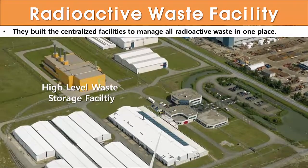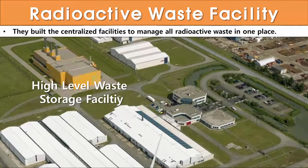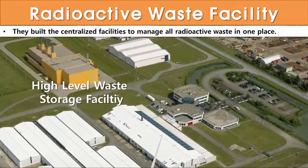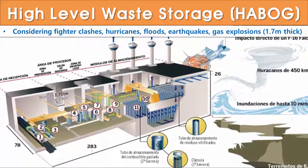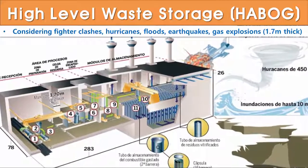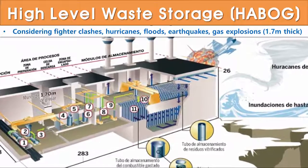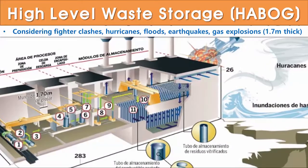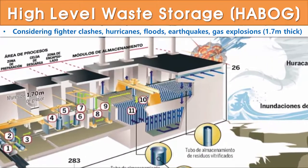The Netherlands has built facilities to manage all radioactive waste in one place. The Orange Building is a high-level waste storage facility called HABOG. Considering fighter jet crashes, hurricanes, floods, earthquakes, and gas explosions, it was built as the most solid building with a reinforced concrete thickness of 1.7 meters.